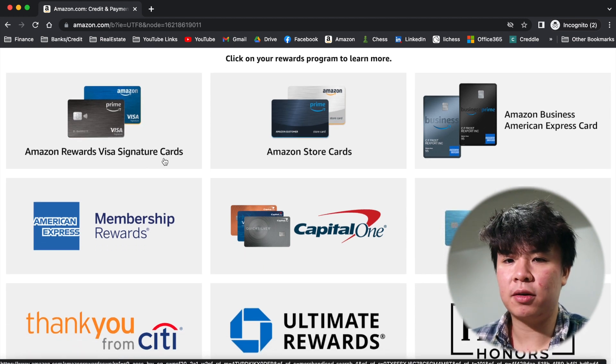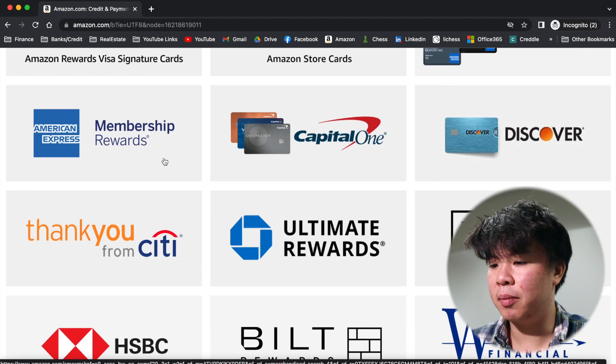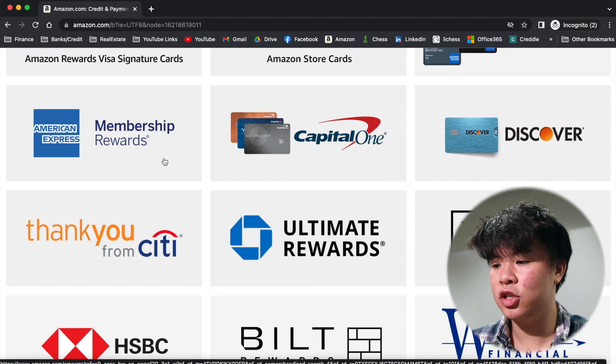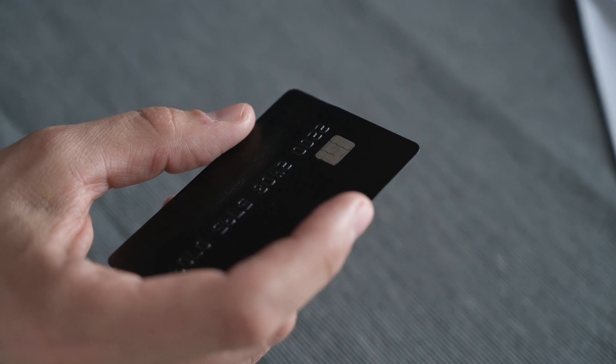This is the official list right here on their website. Some more popular ones in the credit card community are American Express Membership Reward Points, Capital One Miles or Points, Discover Points, Thank You Points from Citi, and Ultimate Reward Points from Chase. Chances are you might have at least one of these reward programs, especially if you have multiple credit cards. This is actually important because you need to actually enroll in this program and link your accounts, otherwise you won't even get these offered.